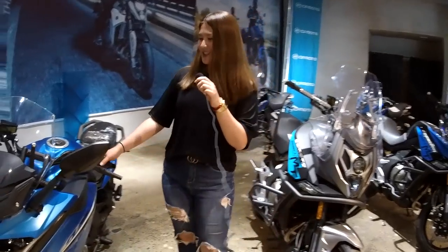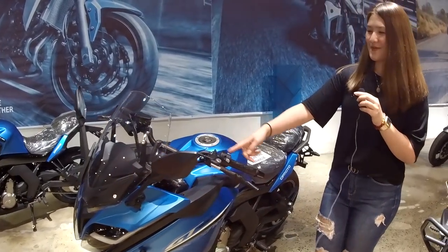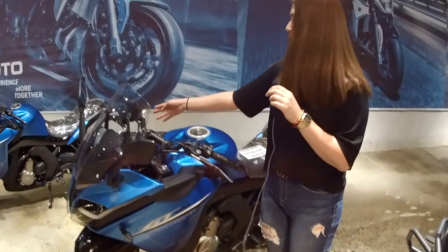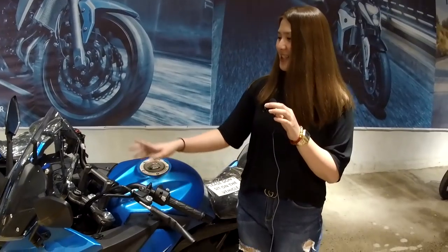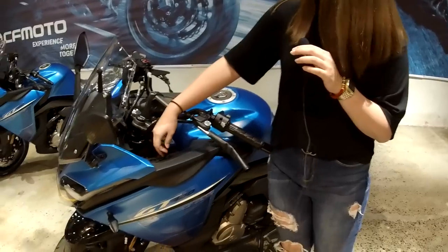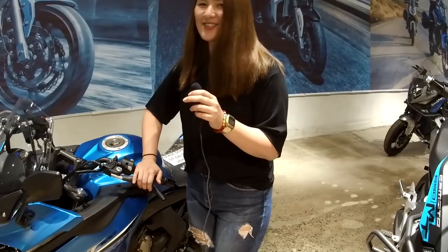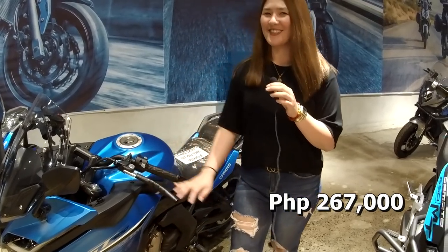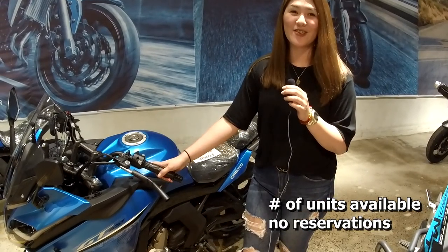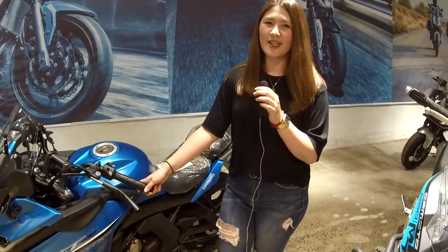Here's our GT400. It's got a TFT screen, and it's a sports touring bike. There's an Eco mode and Sports mode — same thing for the NK400. There's also a hazard button and a USB port. The unit price is 267,000. Since we now have units available, you can't reserve it anymore — you can just purchase directly. The specs are the same as the NK400.